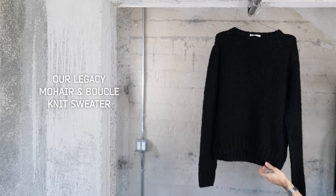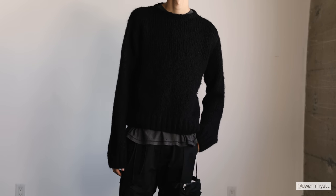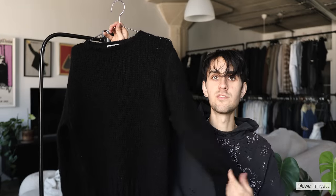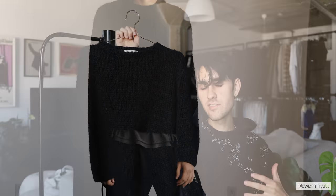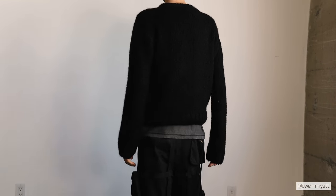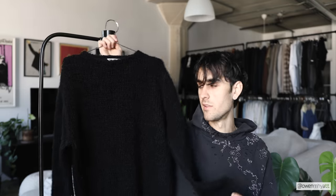Next up is a category I actually don't have too many of, and that is sweaters. I recently picked up this sweater from Our Legacy — I don't know exactly what season it's from, but this is the mohair and boucle cropped chunky knit sweater. It's an extremely soft knit with a beautiful level of texture. This is easily my favorite sweater in my collection. Our Legacy is a brand I've always had my eye on but don't purchase from too often. This one I got on the secondhand market and just had to have it — I thought it was the perfect sweater for me.